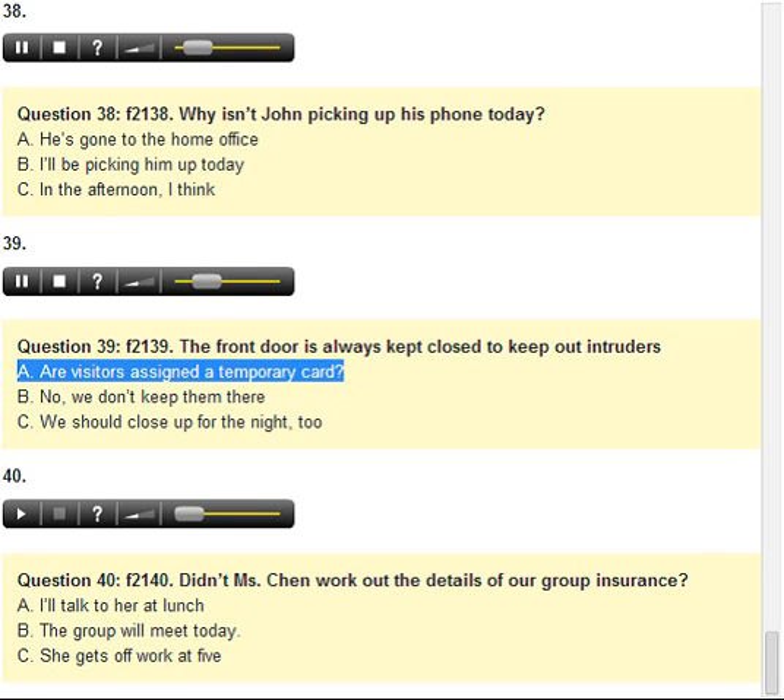Number 39. The front door is always kept closed to keep out intruders. A. Are visitors assigned a temporary card? B. No, we don't keep them there. C. We should close up for the night, too.